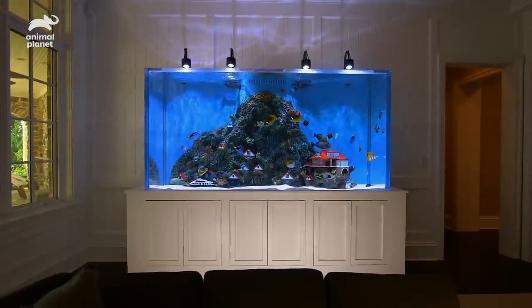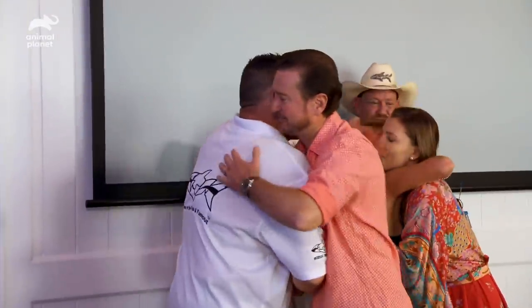We hope you guys love it. Thank you so much for all your hard work — you guys worked your fins off. Enjoy. Go check it out. Thank you.